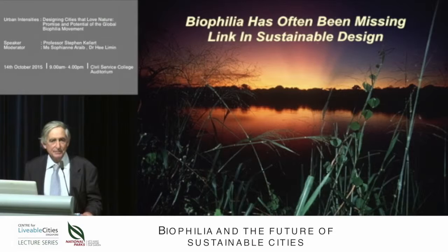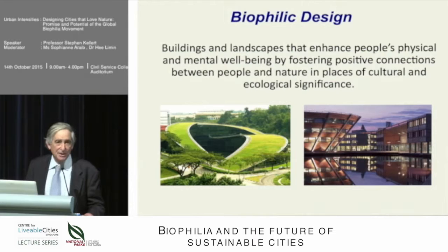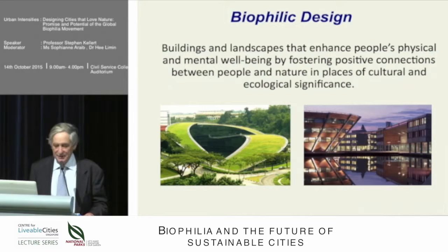Biophilia has, in my estimation, often been the missing link in approaches to sustainable design. Biophilic design is simply biophilia in a built environment — buildings and constructed landscapes that foster our physical and mental well-being, health, and performance by creating a positive connection between the people that inhabit these environments. Basically, we're talking about creating good habitat for people as a biological organism — a positive, nurturing habitat that is contextually significant from a cultural and ecological point of view.